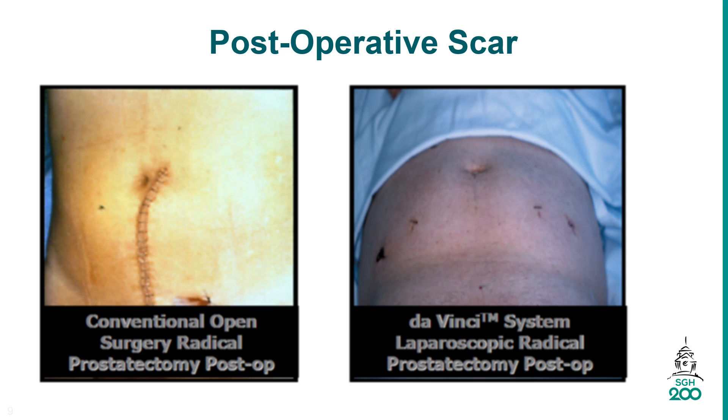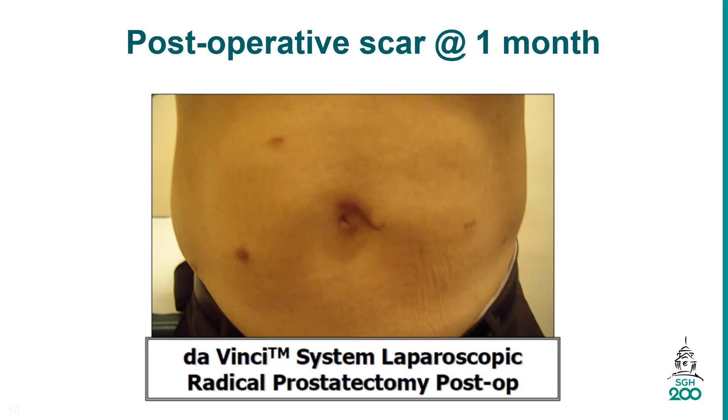This is a comparison of wound: open surgery versus keyhole surgery. We are using the Da Vinci Surgical System for all our robotic radical prostatectomy surgeries now. Open surgery is no longer practiced in SGH. It is important for wound dressing to be done post-op to prevent wound infection.